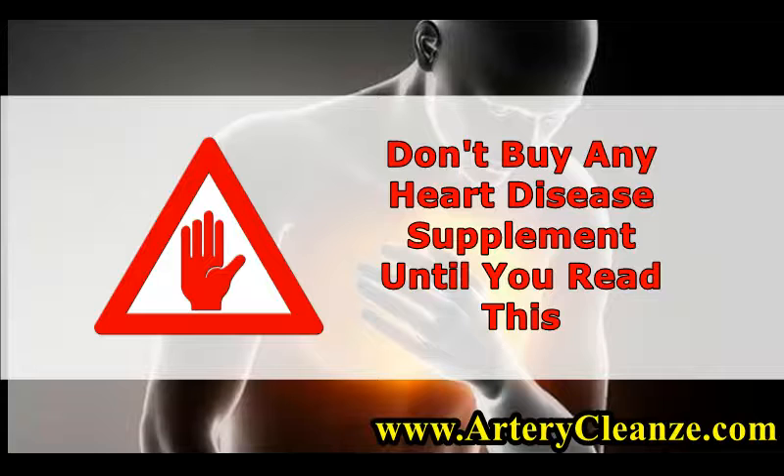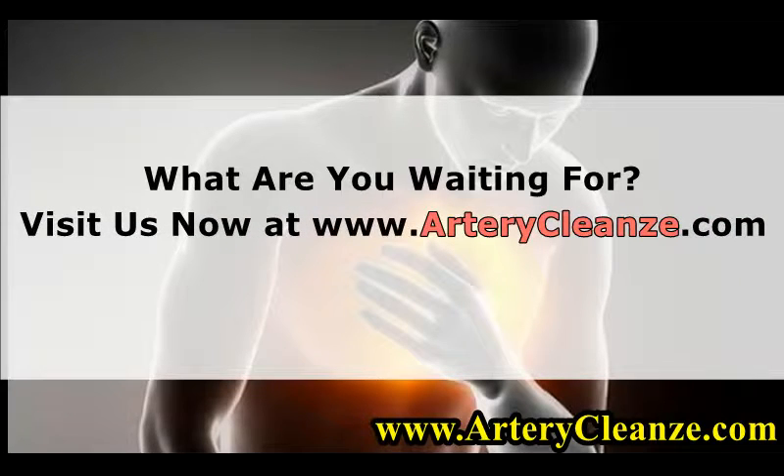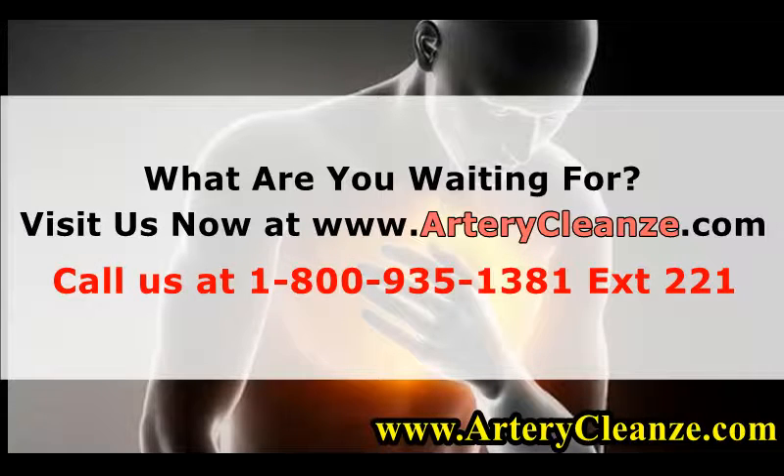Don't buy any heart disease supplement until you read this. What are you waiting for? Visit us now at www.arterycleanze.com or call us at 1-800-935-1381 ext. 221.